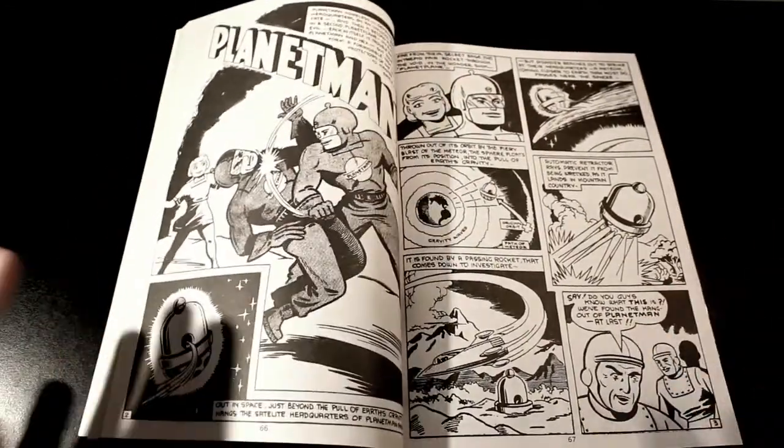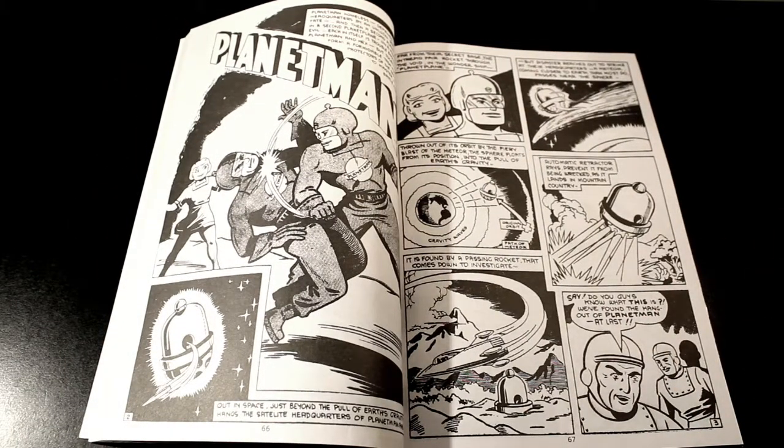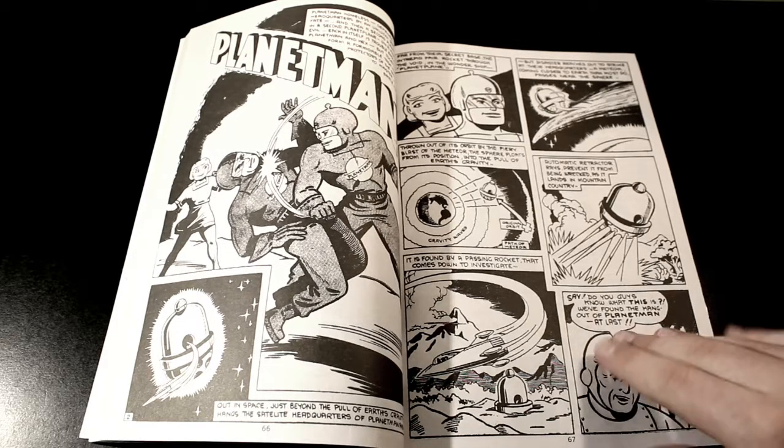I've actually got this — it's very cool, very neat to have. So the third story we have is Planet Man.